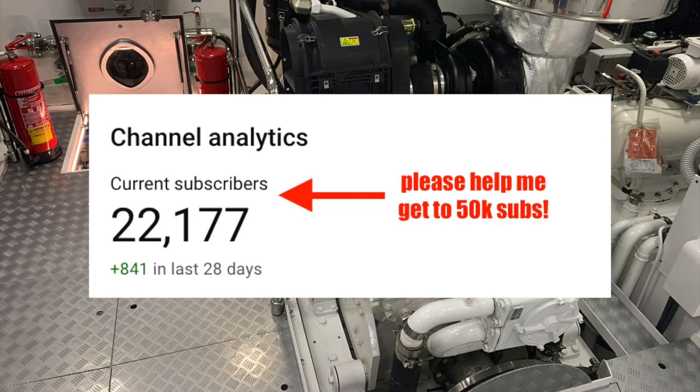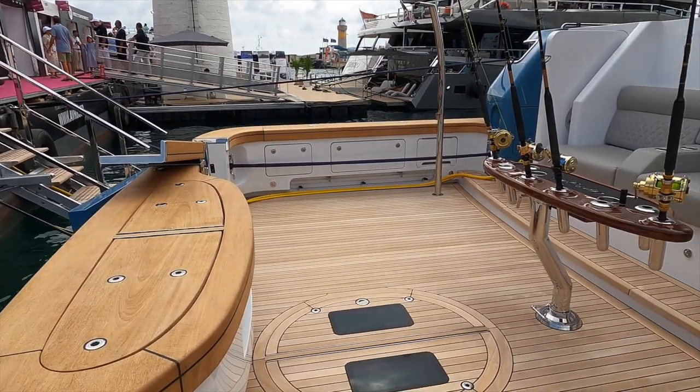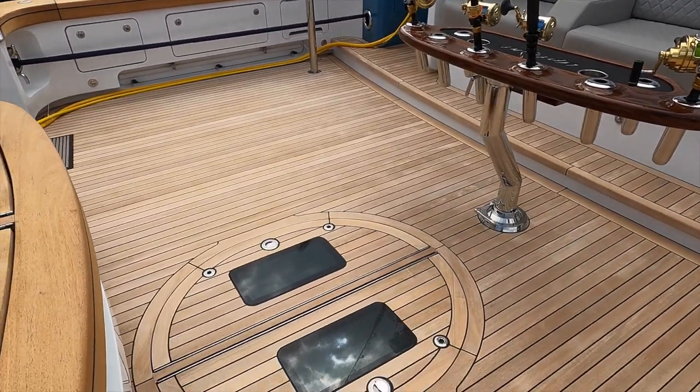This is just a quick request to ask you to subscribe to my YouTube channel. Let's see how quickly we can get to 50k subs. As mentioned in my introduction, this explorer yacht has been described as the ultimate fishing explorer yacht, and it is easy to see why.